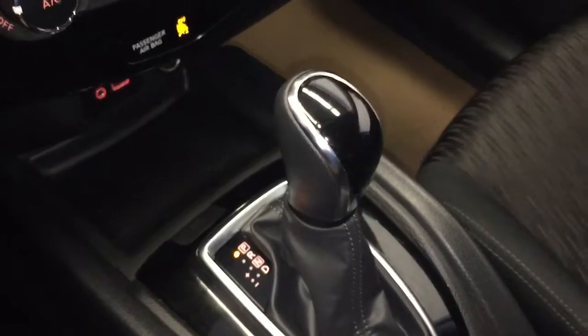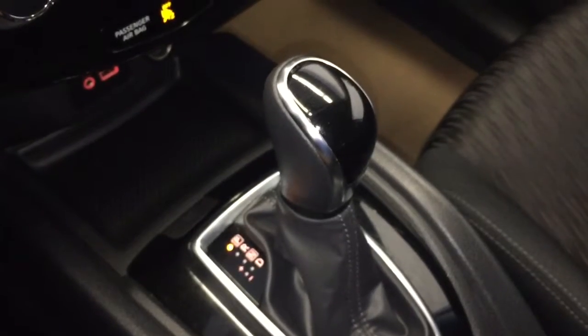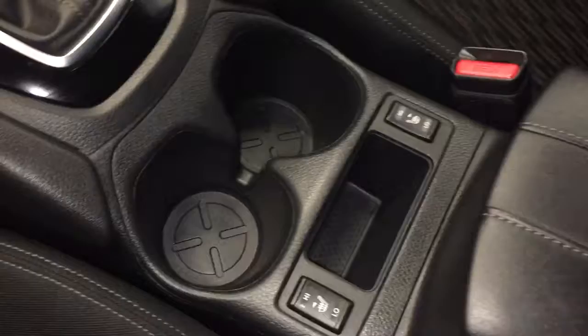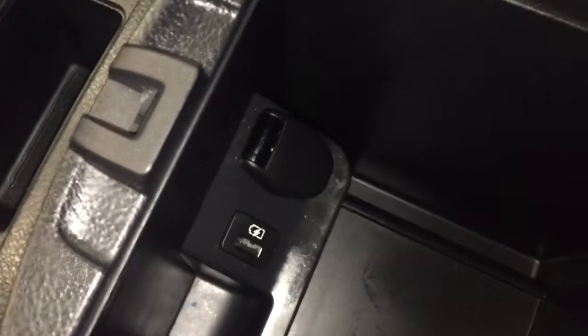This is an automatic transmission. You do have heated driver and passenger seating with storage in the middle, along with another USB port and power outlet. And as you can see the interior is in great shape.